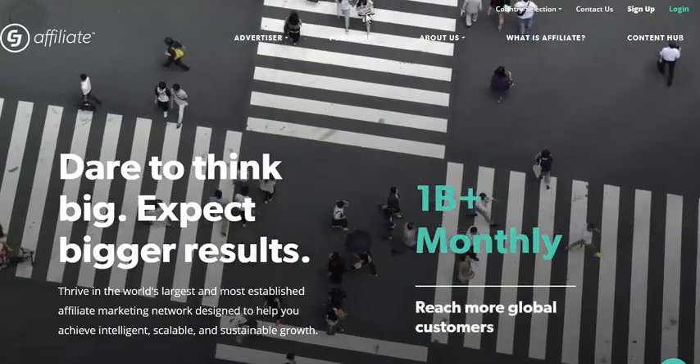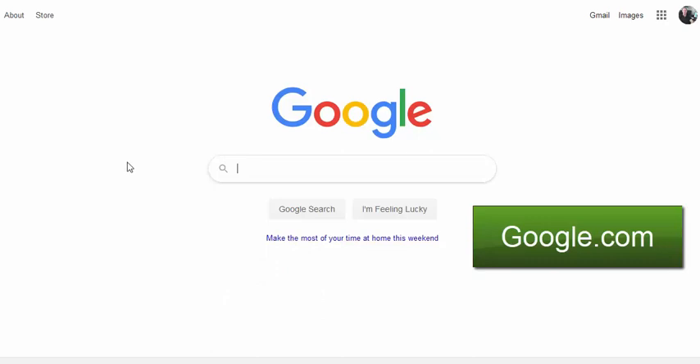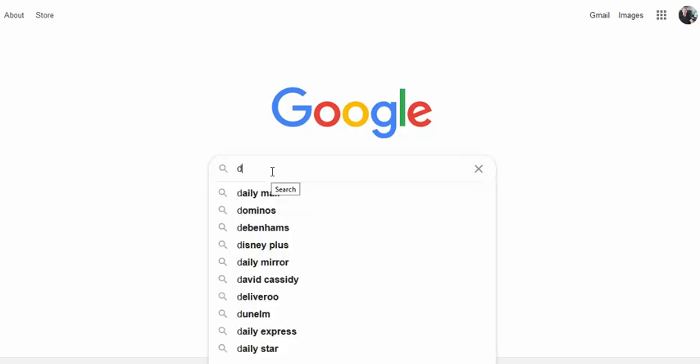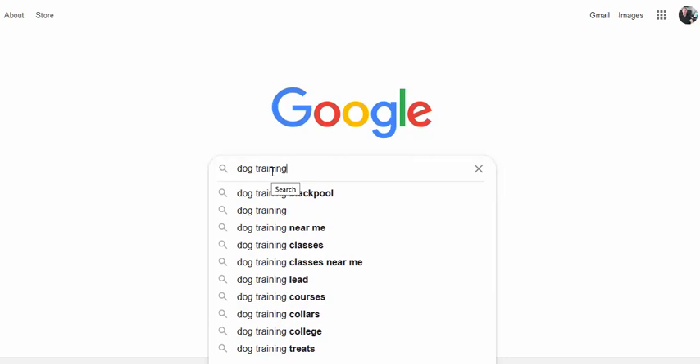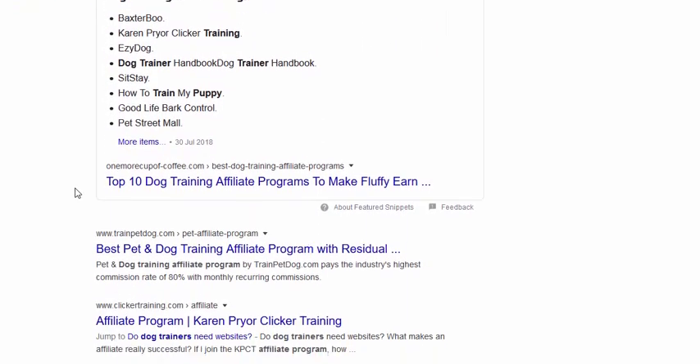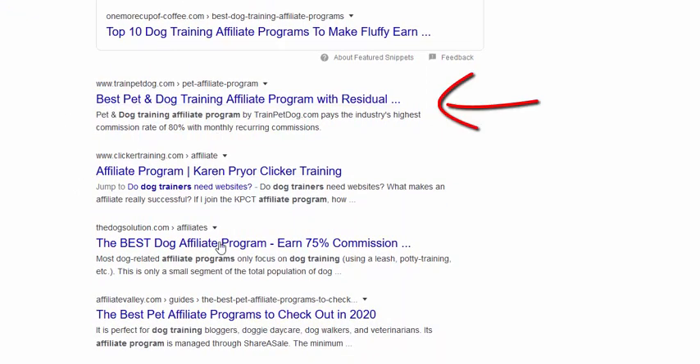Lastly, if you're struggling to find an affiliate program that matches what you want to promote, just head over to Google and do a search. For example, let's say you're in the dog training niche and you wanted to promote a dog training product — head over to Google, type in your main search which is 'dog training' and then add 'affiliate program' onto the end of it. Google will then show you all the websites that have affiliate programs. Check these individual websites out, sign up to them — they'll all be free — and you'll get your own unique affiliate link that you'll use to promote on social media.